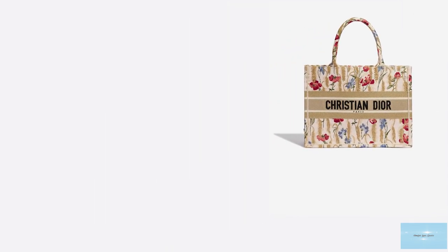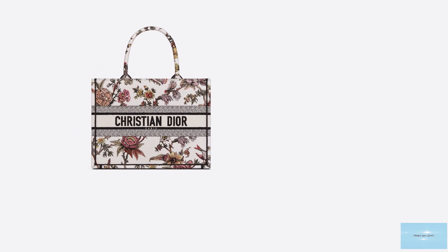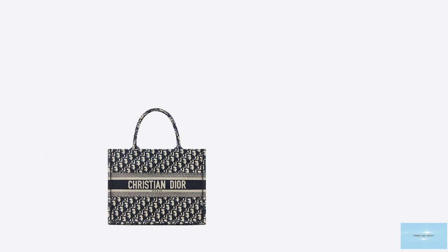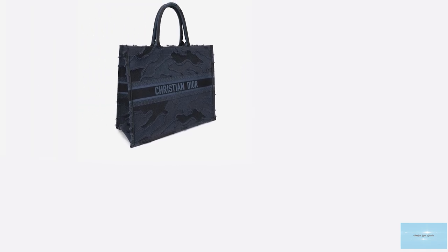The Christian Dior Book Tote is available in three sizes: small, medium and large, and is a great travel companion and weekend bag. It is as functional as it is iconic as a carry-all for travel or for daily use. Prices start at upwards of £2,450 for the small. The bag is spacious yet streamlined and can be carried by hand or hands-free, worn over the shoulder due to its long straps.